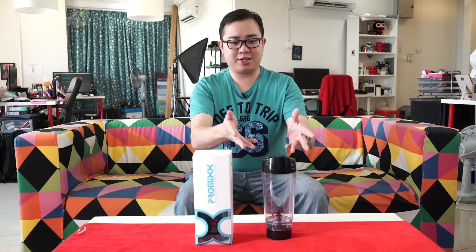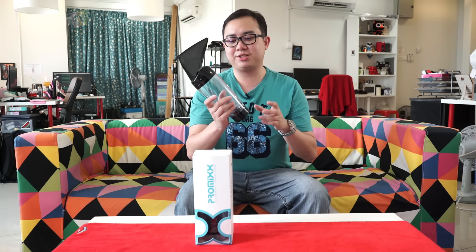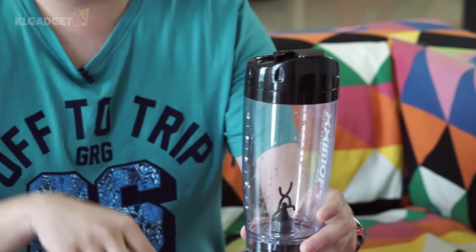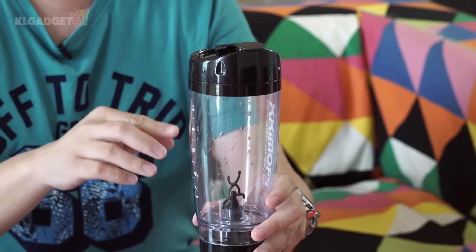Hey guys, this is Warren for KL Gadget TV. If you happen to be a person who drinks a lot of nutritional powdered drinks, chances are you might actually own a shaker — a bottle where you have to shake your drinks and blend the powder with water inside. The problem with normal shakers is that whenever you shake a bottle, sometimes there are powder leftovers on the bottle surface, which is not nice and you actually waste the powder. So this is actually the solution that blends and mixes the powder well with water inside.